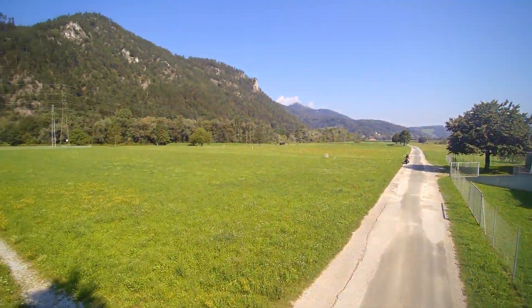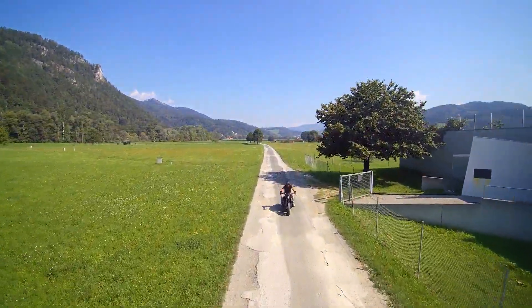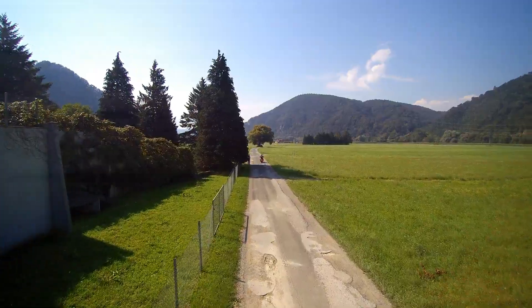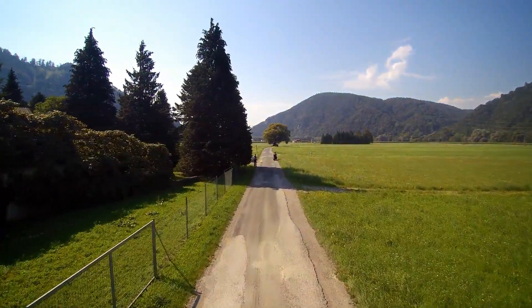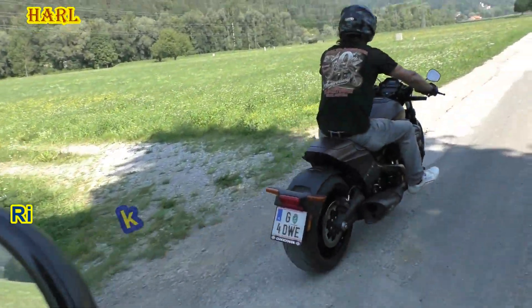Hello friends, greetings from Austria, the heart of Europe and welcome to our new video. Today, for the first time, we are able to introduce you to a Harley-Davidson, the special edition of the year 2020 called FX-DR.